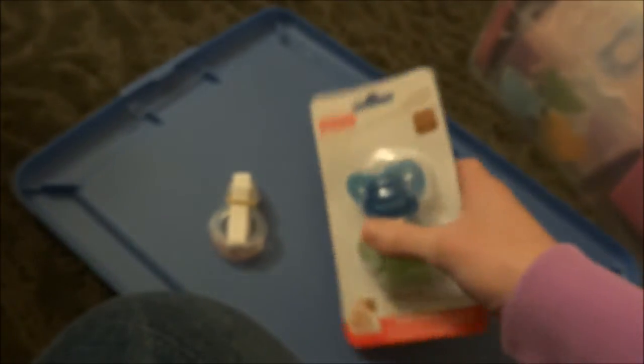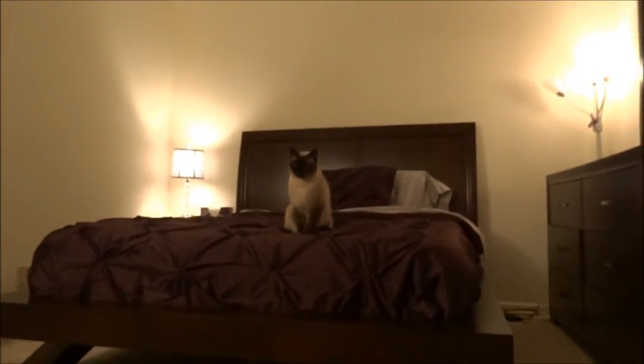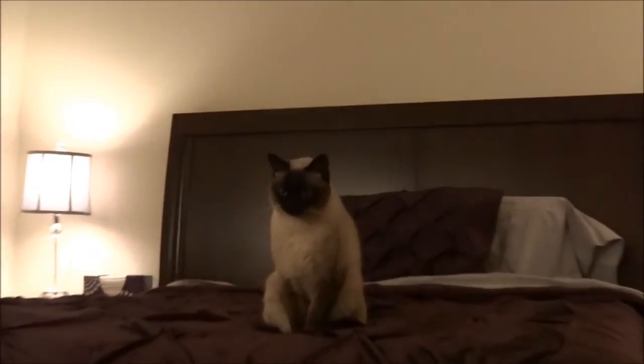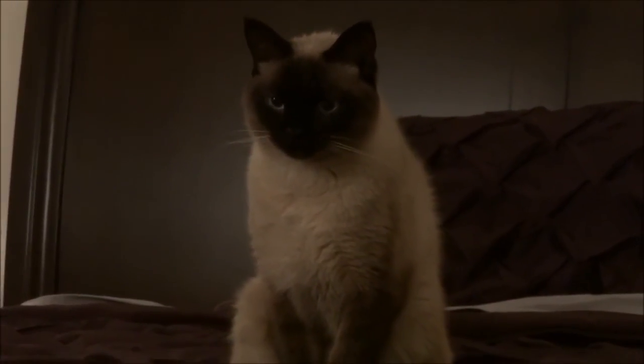Thank you for watching. Max is watching as well. Does that make you sleepy? You sure look sleepy. Thanks for watching.